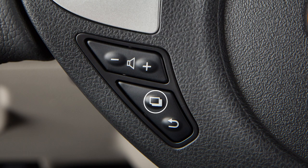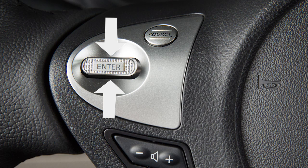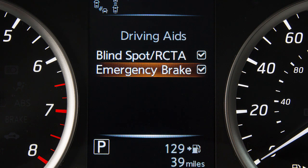To enable or disable the system, press this button until Settings is displayed on the vehicle information display. Use the up and down arrow button to select Driver Assistance and press Enter. Select Driving Aids, then press Enter. Select Emergency Brake. Press the Enter button again to toggle the AEB system on or off.